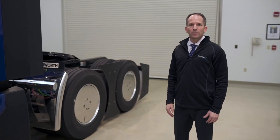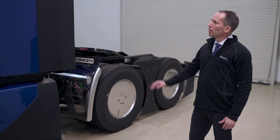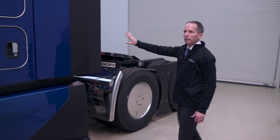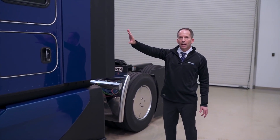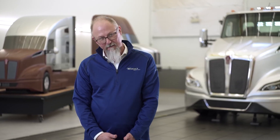One of the objectives of the T680 Next Generation program is improving aerodynamics. You can see that we've added 28-inch side extenders on the vehicle here. That allows us to have seamless air flowing off of the cab, the sleeper, and onto the trailer. One of the biggest ways you can improve aerodynamics is by decreasing the trailer gap — getting that trailer as tight as you can up to the back of the sleeper. But that makes it really difficult for any kind of access up onto the chassis or for even hooking up your trailer lines and everything.